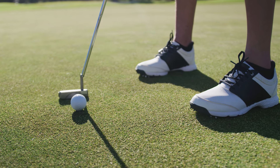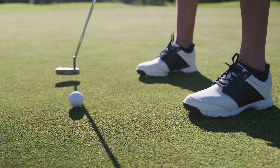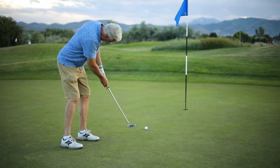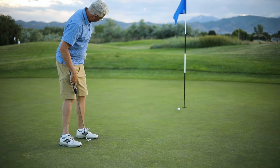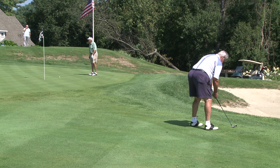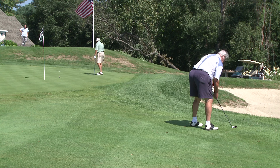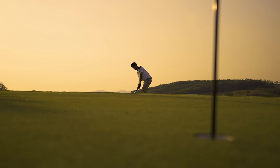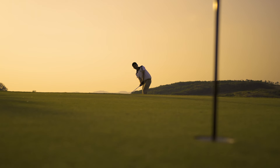Most amateur golfers lose strokes around the green. Here's how to tighten up your short game. Master putting — putting is all about consistency. Dedicate practice time to drills focusing on distance control and proper stroke mechanics. Get your chips up: learn various chipping techniques for different distances and lies, and practice chipping from various distances and rough conditions as well. Pitch perfect — master the pitch shot. That crucial distance between control and full swing can save you strokes around the green.